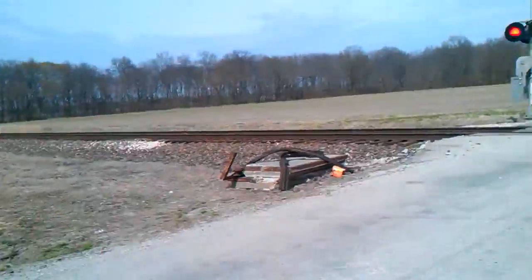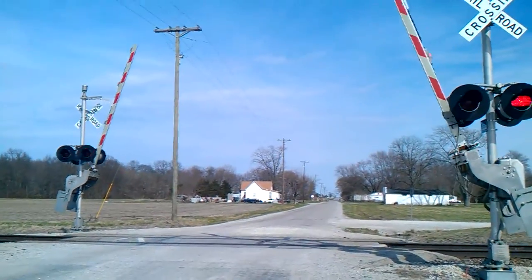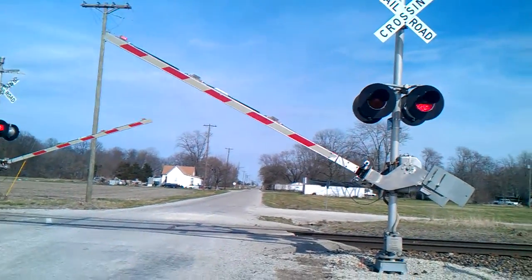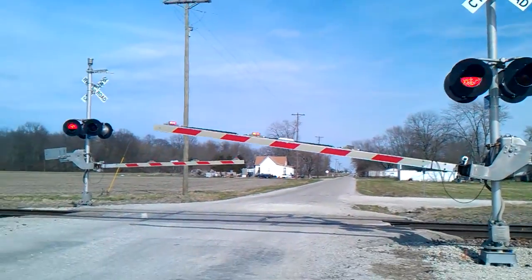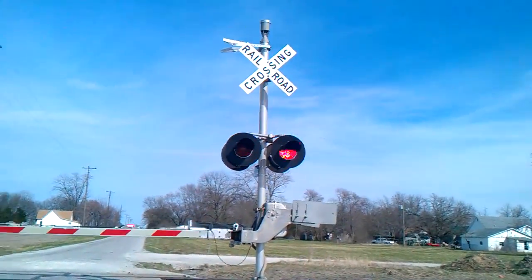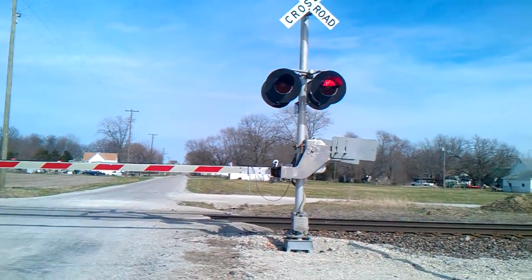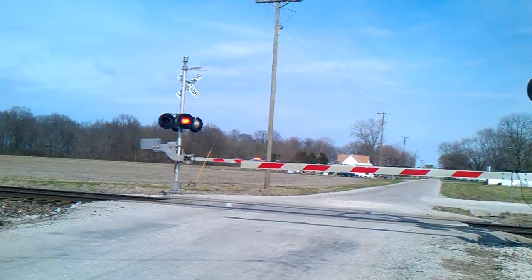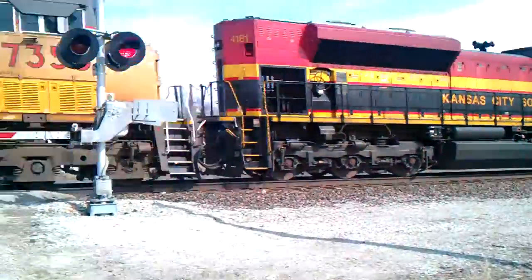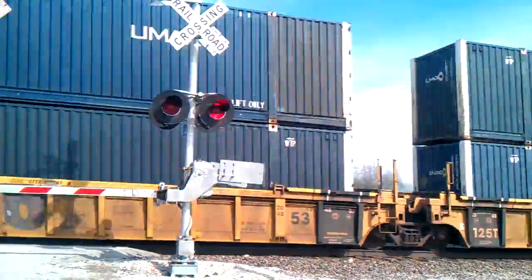Here he comes. Kansas City Southern freight train. Kansas City Southern 4181. There he goes. Kansas City Southern 4181.